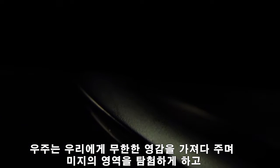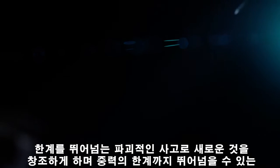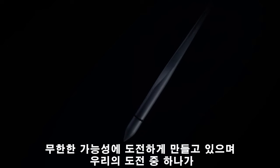We are driven to explore the unknown. To challenge limits and go beyond them. To create, to reinvent and to push the bounds of gravity. This is what led us here.